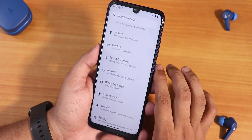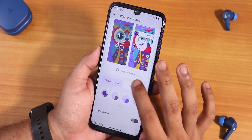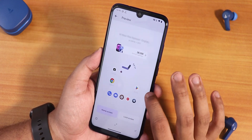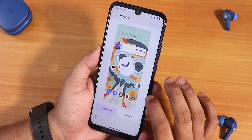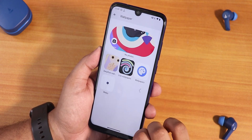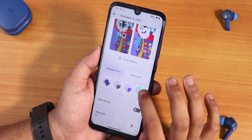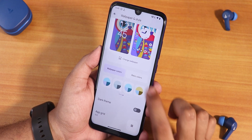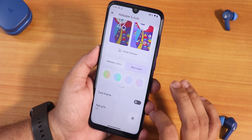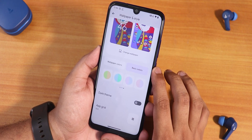In wallpapers and styles, you get the DerpFest wallpapers — art-of-owls style — which look beautiful. For the wallpaper-based color palette you get 16 colors, and for basic colors you also get 16 colors. We have dark theme and app grid customization up to 5 by 5.